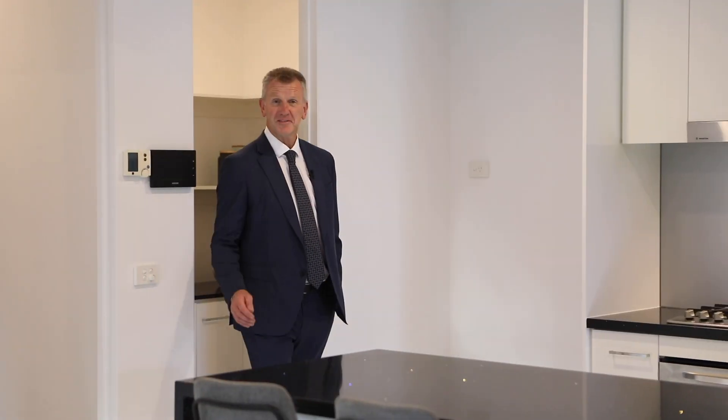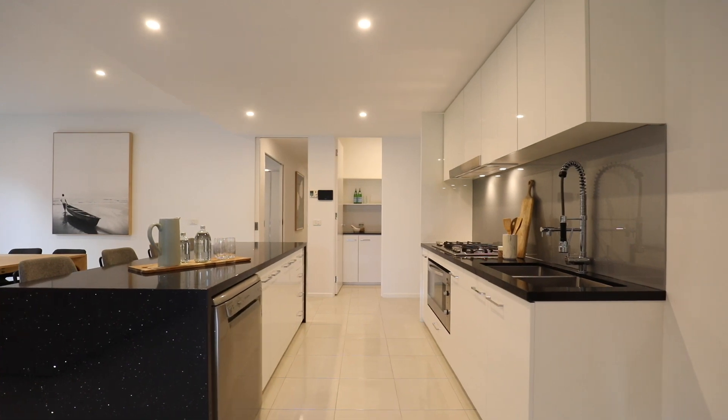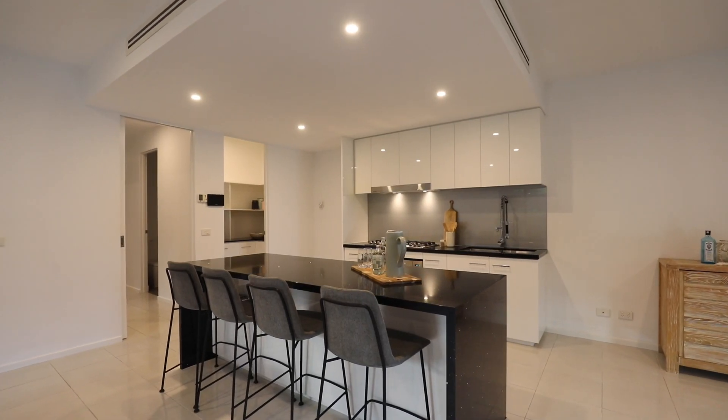And for the master chefs amongst us, we've got that great walk-in pantry, stone island bench, plenty of stainless steel appliances, dual sink — and this is just the first of the inside kitchens. Wait till I show you the outside kitchen!